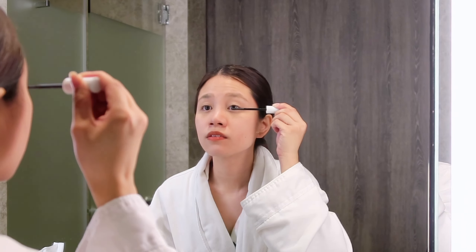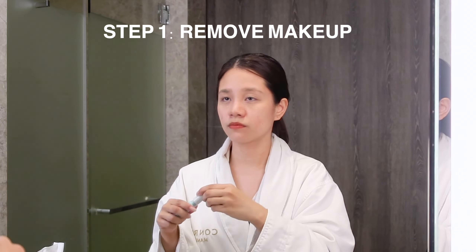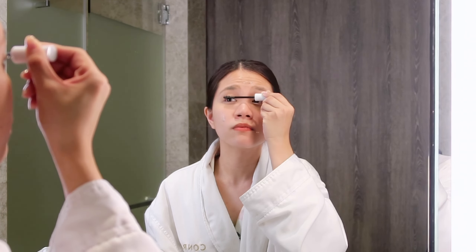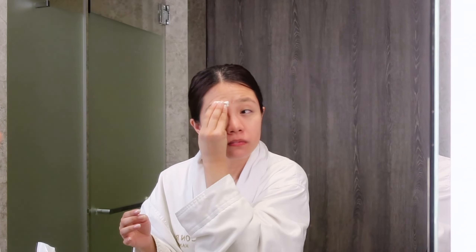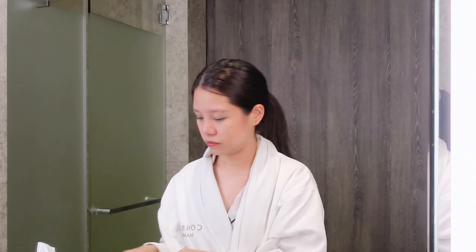The first step is to remove my makeup. I'm using a liquid remover here — this is actually for my eyelashes, but I like to use it all over my face too. You could use any type of remover you want: micellar water, a balm, or oil, whichever works for you. Just make sure to get all the makeup and dirt from the day out of your skin.